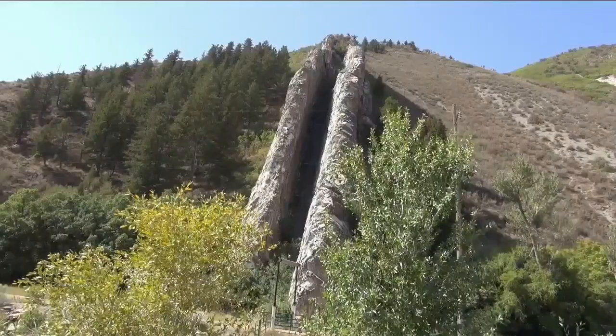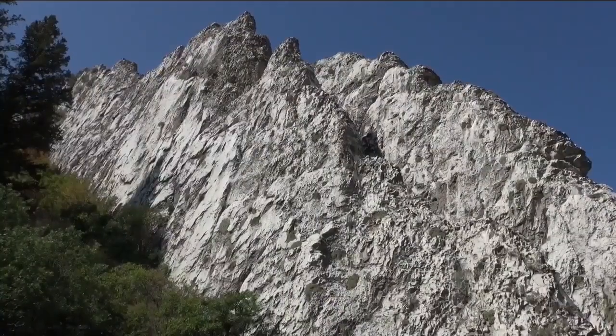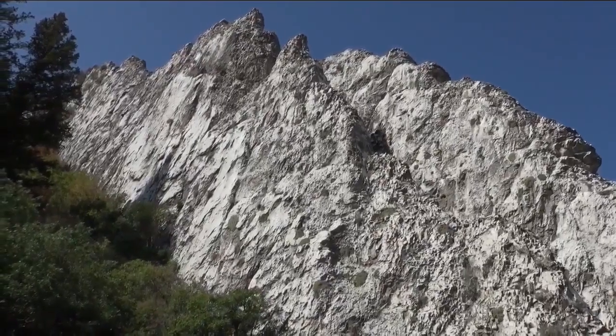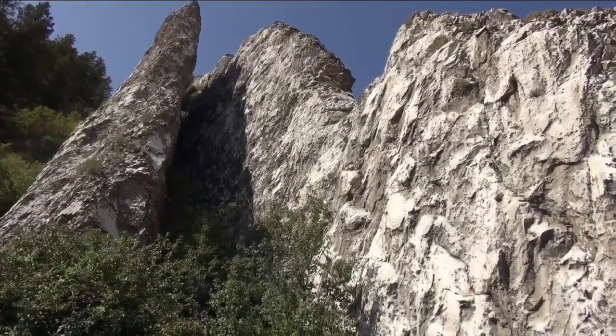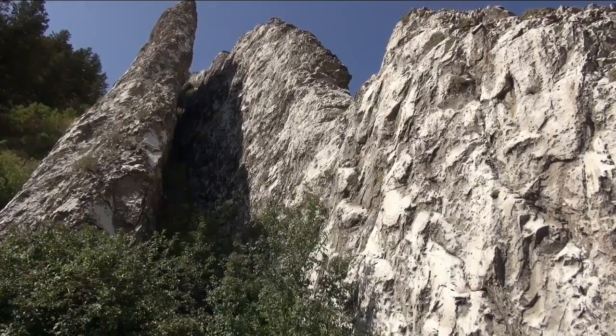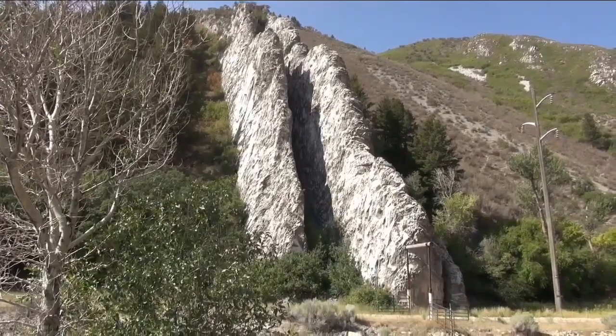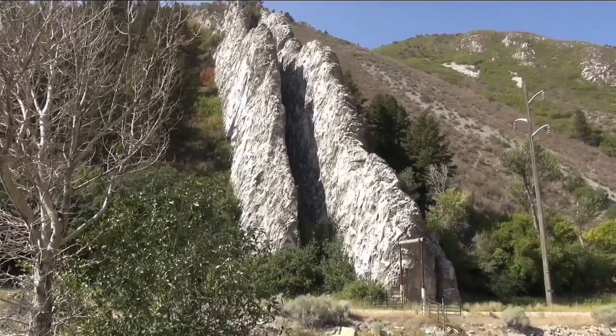As everybody knows, Utah is made up of rock formations all over the place. What's unique about Devil's Slide is the rock was formed 170 million years ago. The way this rock came up — the estimation, anyway — is that 75 million years ago we see what's behind us, which is now called Devil's Slide. My understanding is that the slide itself is about 200 feet long, and the walls you see behind me are approximately 40 feet tall at the tallest.